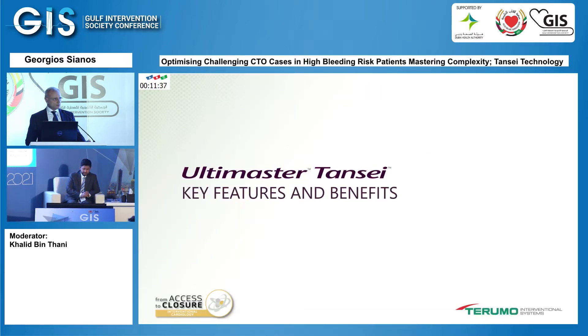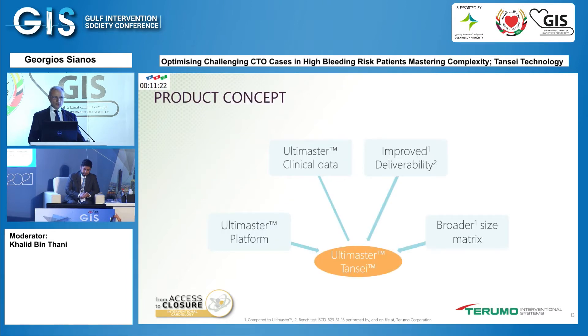We need the right tools, and today I'm going to address why certain devices have benefits compared to others. One of these devices is the Ultimaster Tansei, which has special characteristics and features that fit very nicely the treatment of these increasingly complex patients. It builds on the standard Ultimaster platform, with clinical data in bifurcation and CTO scenarios, improved deliverability in both delivery system and stent design, and a broad size matrix.